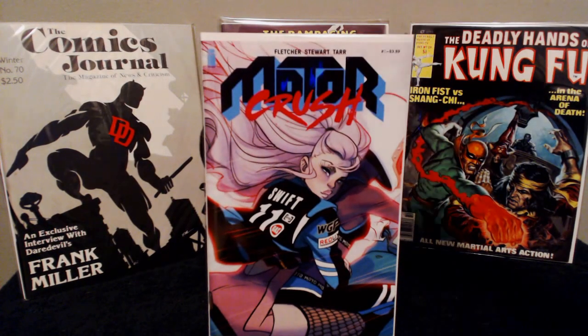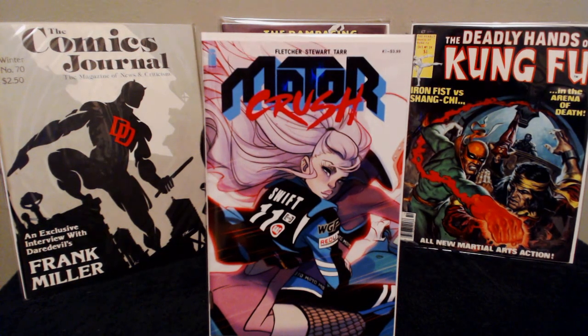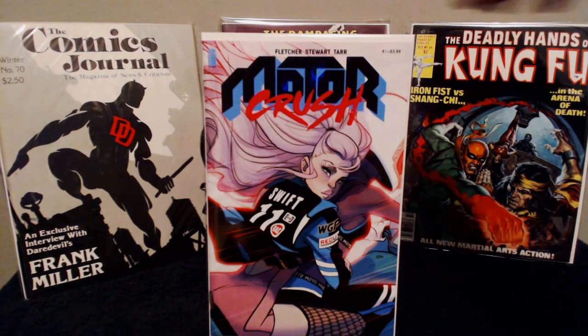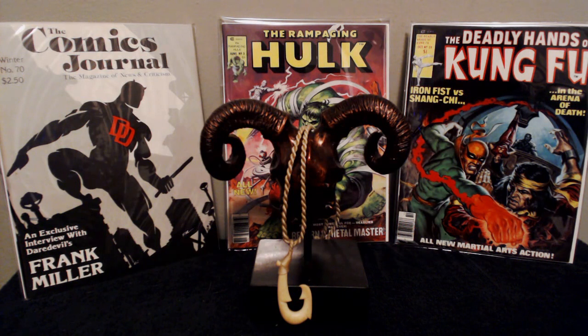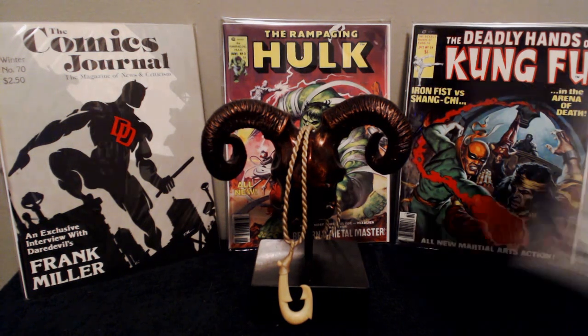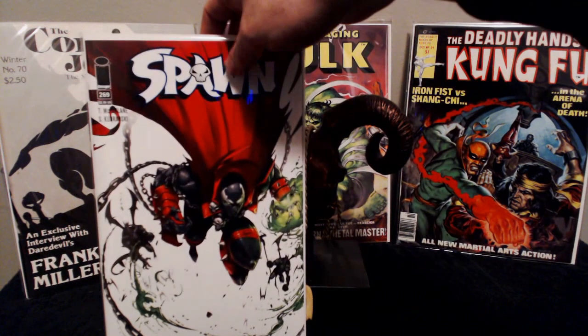Motor Crush number two — I really enjoyed number one. At first I wasn't too sure about it, but then it kind of moved pretty quick and had a pretty good pace to it. I'm definitely looking forward to seeing what happens in number two. Not sure if I'm gonna keep this in my pull list or not, but I'm definitely gonna give it a chance.